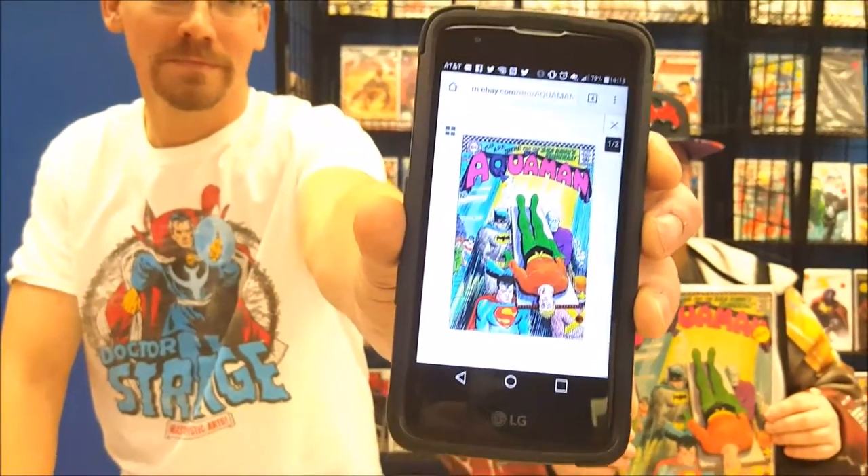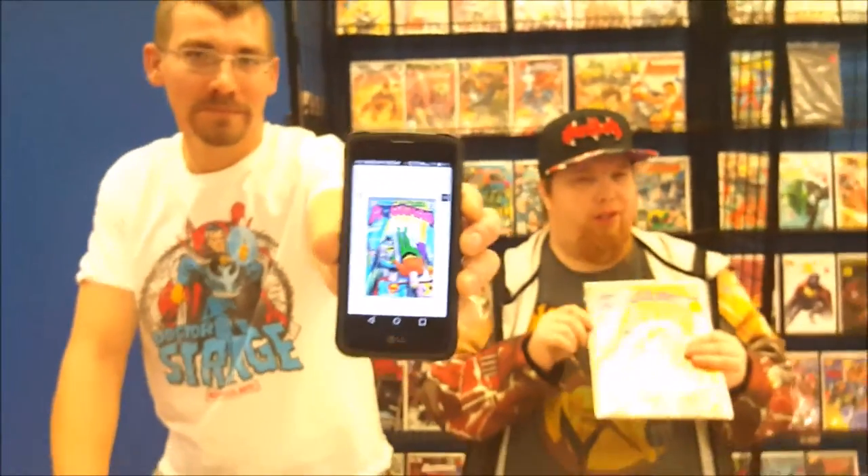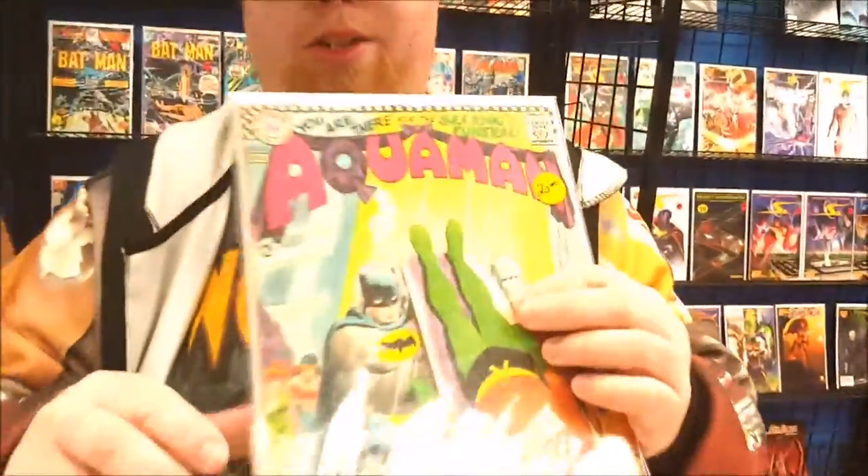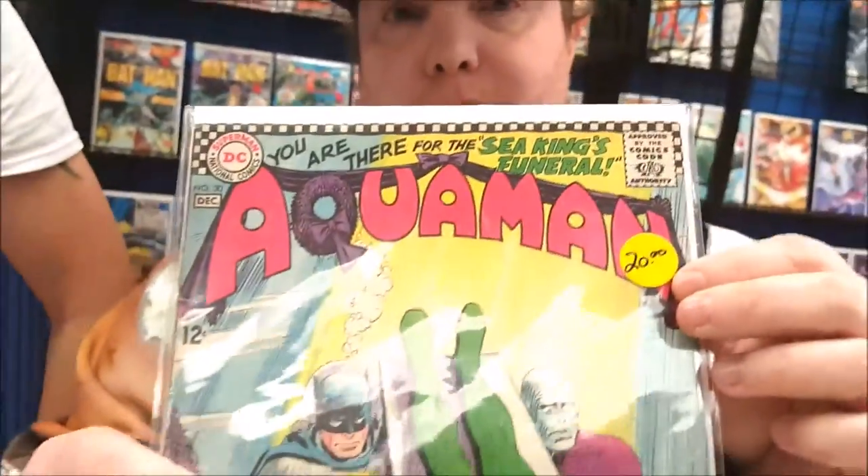The bad thing is a lot of people on eBay will use stock footage as opposed to their actual book that they have, so you don't really get an accurate description of the condition. Like, this book is not in the greatest condition whatsoever but it is still worth $20. You can go online and probably find the same book for much more — there's one on here for $65. However, what condition is it in? They're saying a six, and they're using a stock photo.